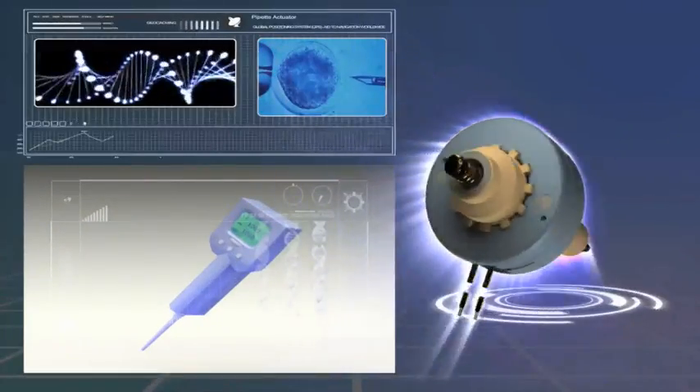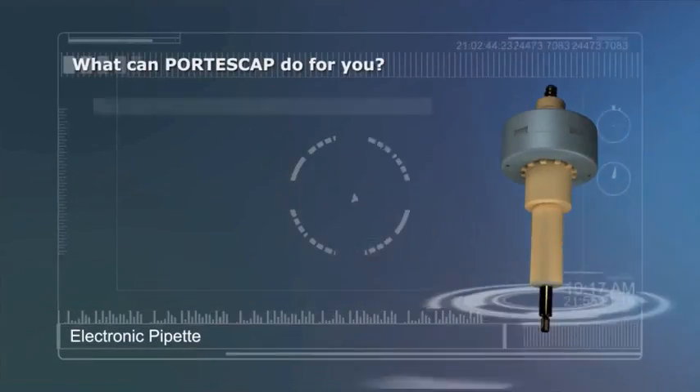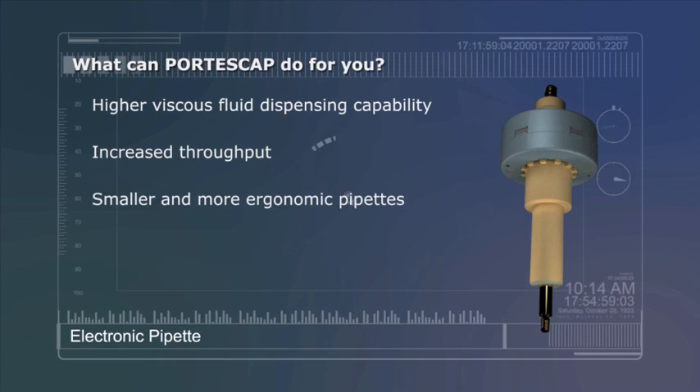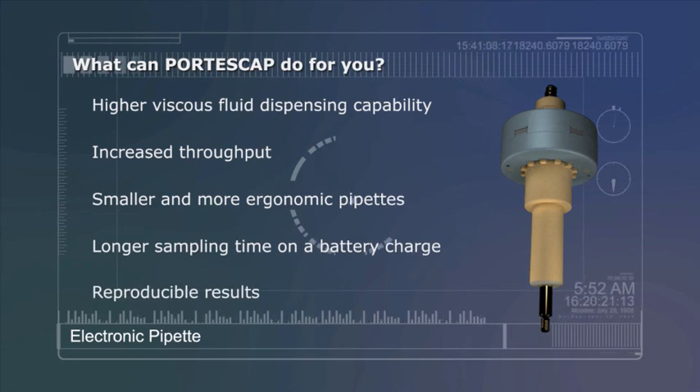What can Portescap and our Miniature Motion Solutions do for you? Higher viscous fluid dispensing capability. Increased throughput. Smaller and more ergonomic pipettes. Longer sampling time on a battery charge. Reproducible results.